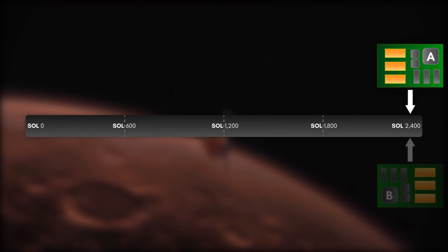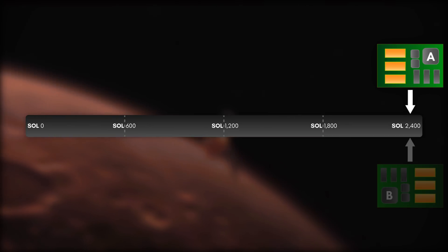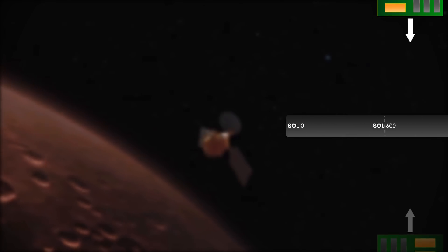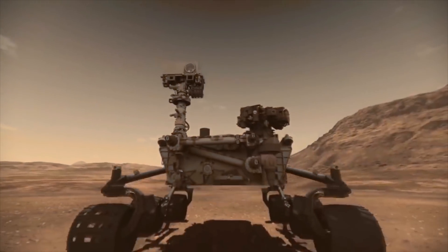Both resets were caused by a corruption in the computer's memory, suggesting further damage within the memory of the Side-A computer. Despite the glitches, the Curiosity rover still remains functional on its Side-A computer.